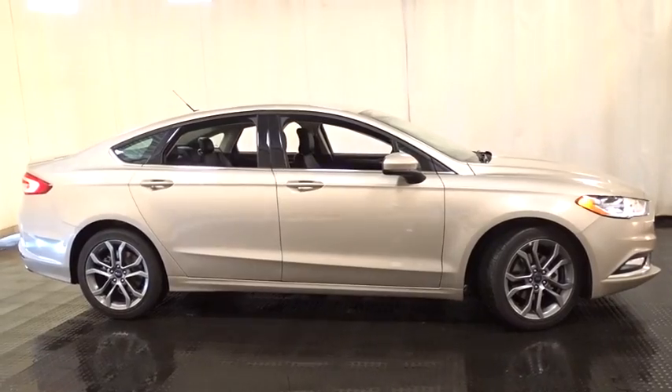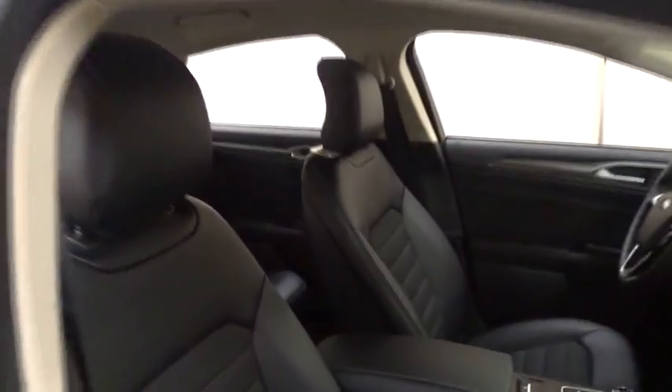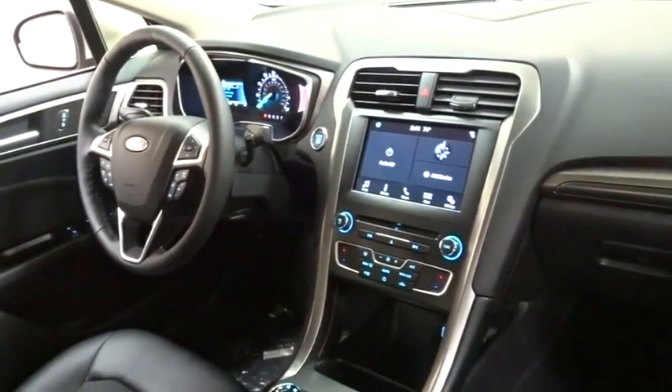Steering wheel audio controls, stability control, power passenger seat, traction control, keyless entry, anti-lock braking system, backup camera, Bluetooth, power steering.